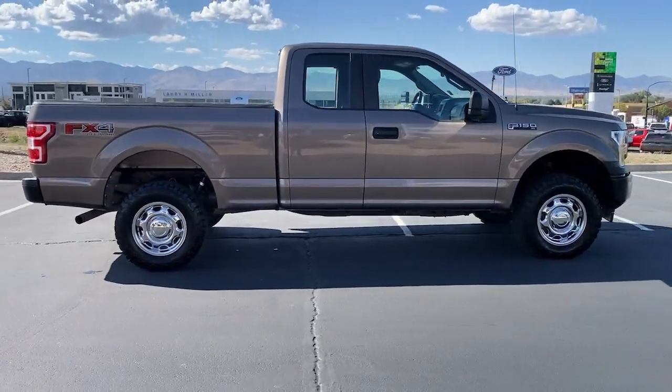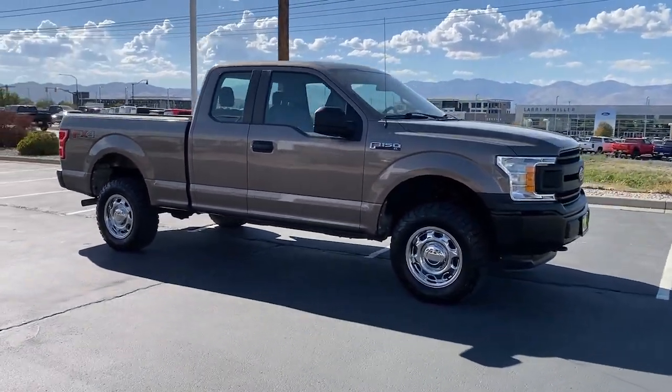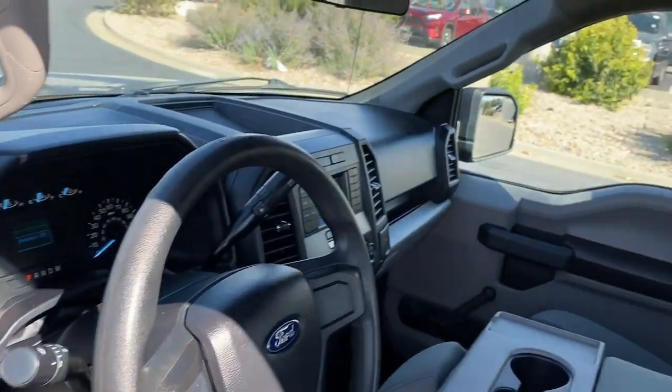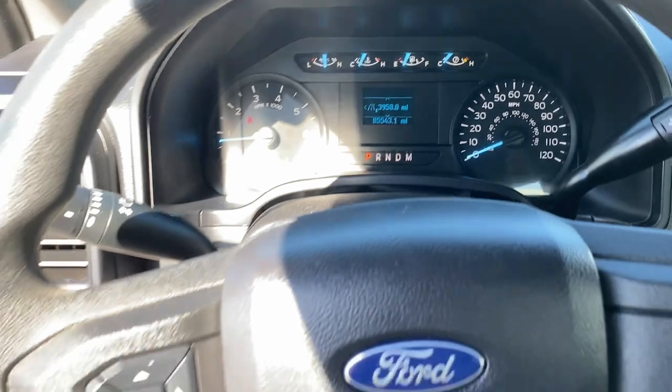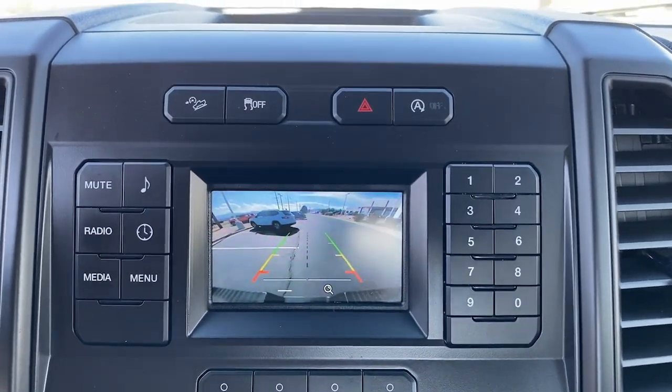The following are some of this vehicle's highlighted options: backup camera, electronic stability control, traction control, intermittent wipers, passenger vanity mirror, tire pressure monitoring system, adjustable steering wheel, automatic headlights, AC, AM-FM stereo.